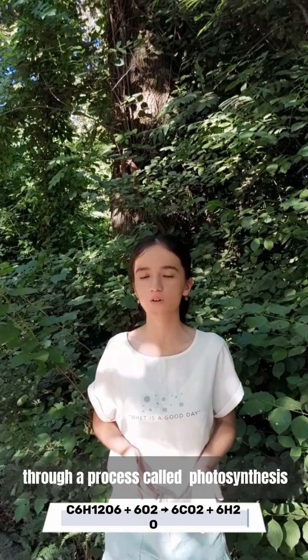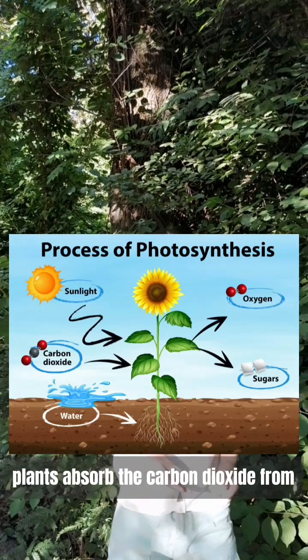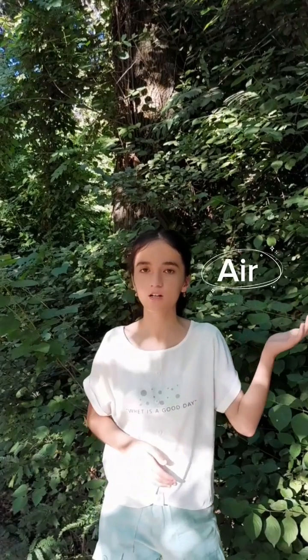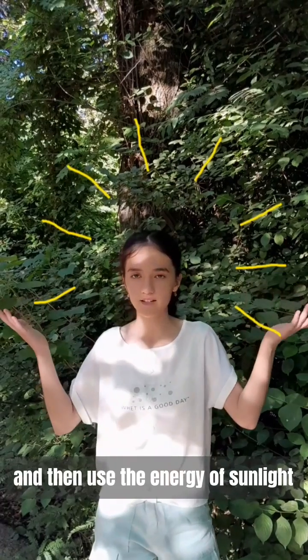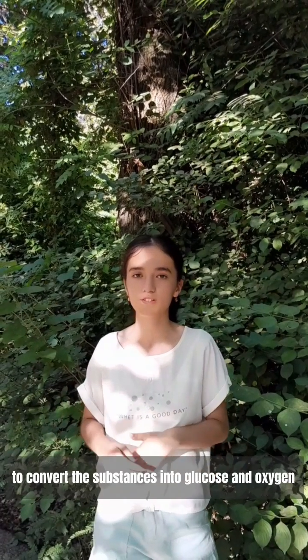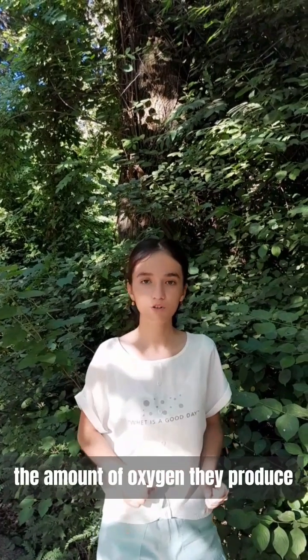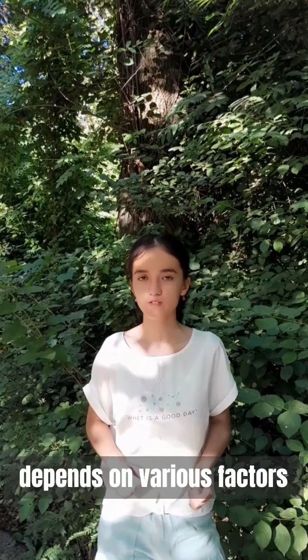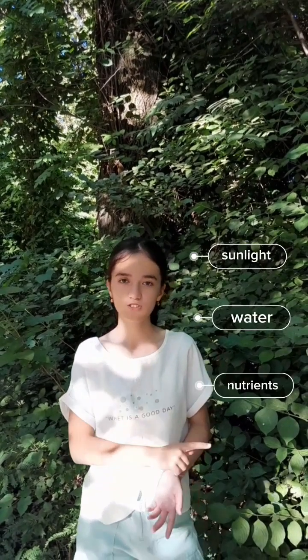Plants produce oxygen through a process called photosynthesis. During photosynthesis, plants absorb carbon dioxide from the air, water from the soil, and then use the energy of sunlight to convert these substances into glucose and oxygen. The amount of oxygen they produce depends on various factors such as sunlight, availability of water and nutrients.